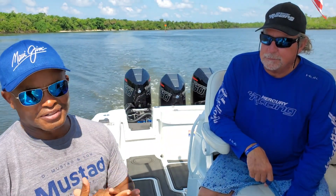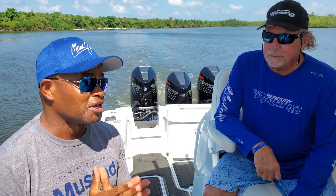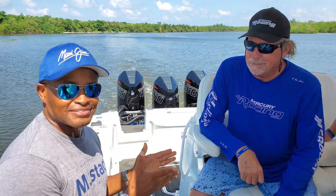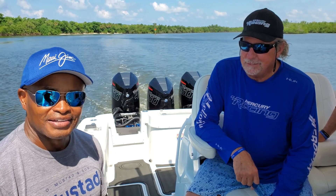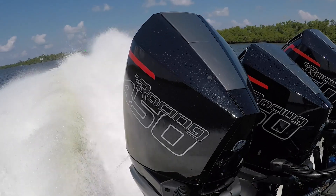Hey folks, guess where we are right now? We're down in Naples, Florida for Taker Soldier Fishing, one of my favorite charities. We're here with Jim Nassau, Pro Marine CEO, part of the Mercury Racing Team. And guess what we have on the back of this boat? Take a look!